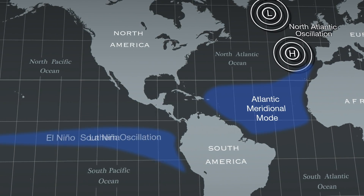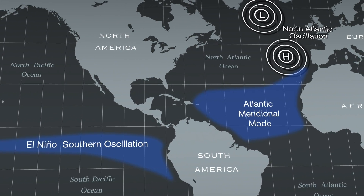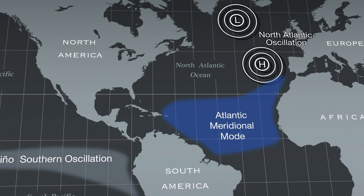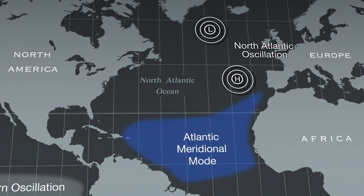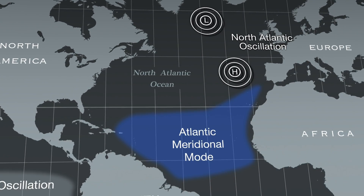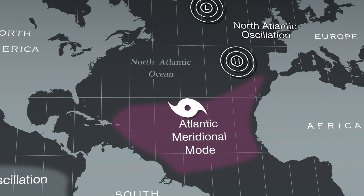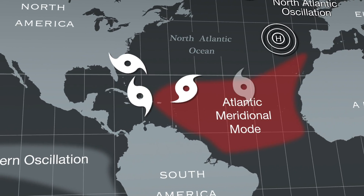For example, in 2005, the Pacific sea surface temperatures were average, so the El Niño Southern Oscillation played very little role. The North Atlantic Oscillation was mildly negative, which influenced winds more favorably for hurricanes. The Atlantic meridional mode was the strongest influencer this season, with very warm Atlantic water temperatures leading to a busy and powerful hurricane season.